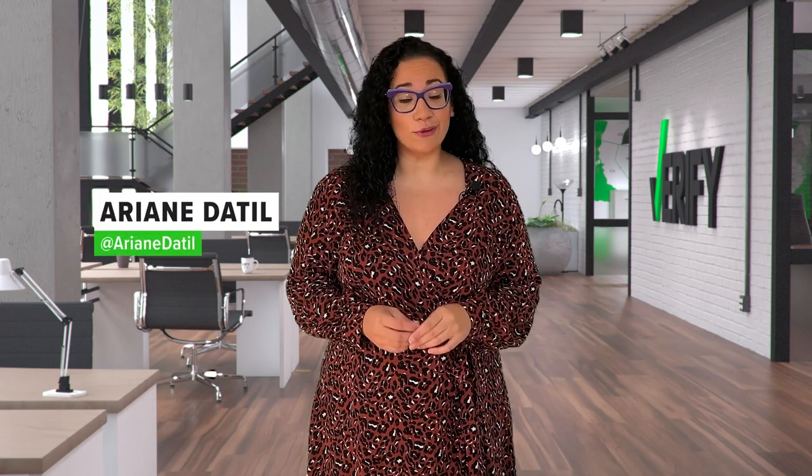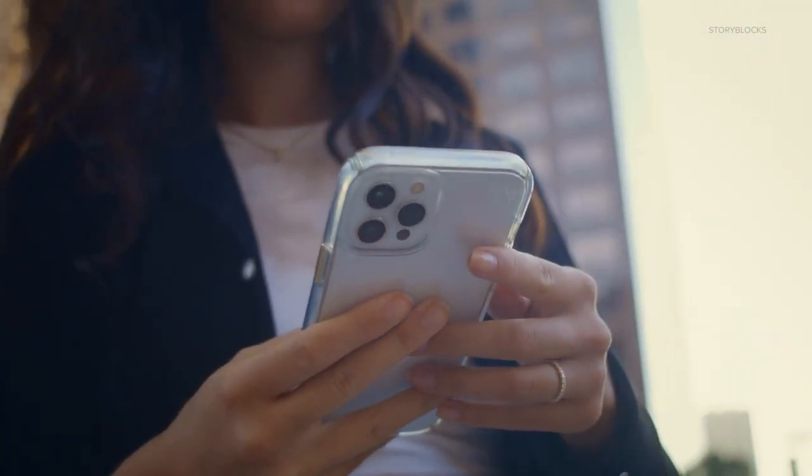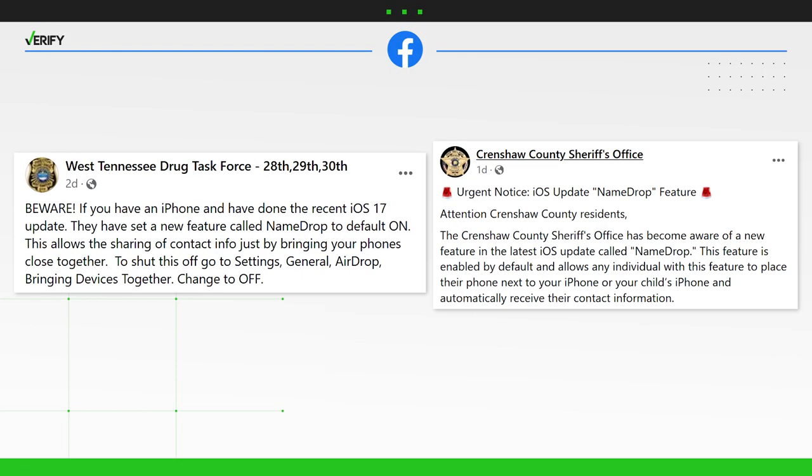The latest iOS 17 iPhone software update includes a new feature called NameDrop. It allows people to more easily share contact information by holding their phones near one another. Multiple law enforcement agencies nationwide have posted warnings like these, advising iPhone users to disable the new feature to avoid automatically exposing their personal information to potential bad actors.